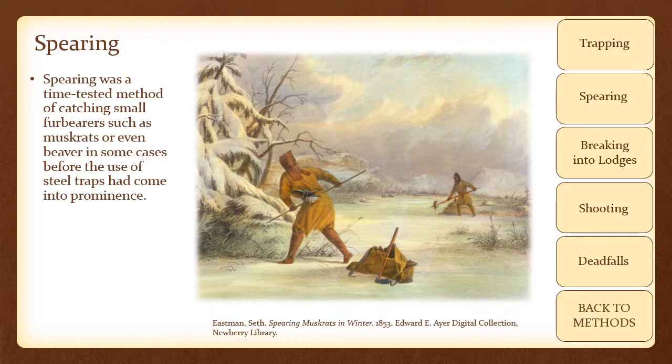Spearing was a time-tested method of catching small fur bearers, such as muskrats or even beaver in some cases, before the use of steel traps had come into prominence. European iron spearheads, which had one or two barbs on the shaft, made this method especially effective.